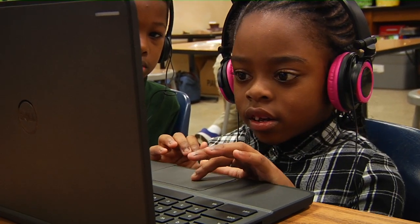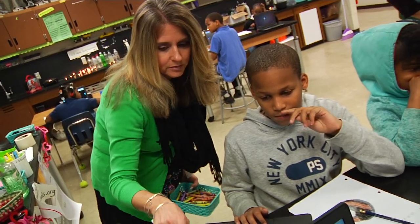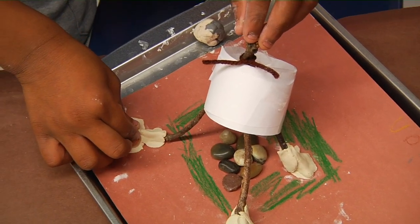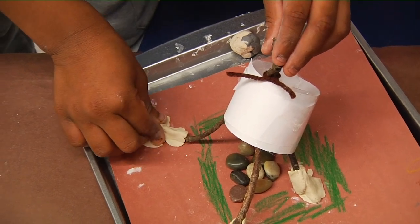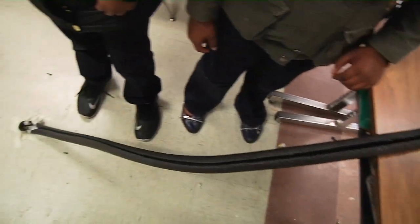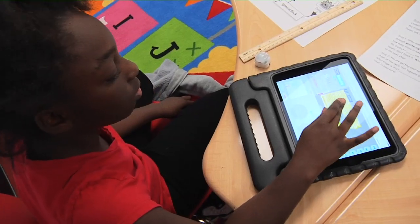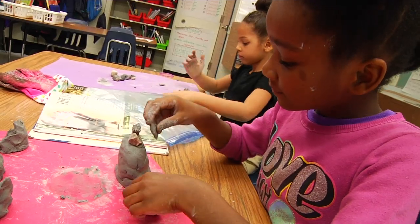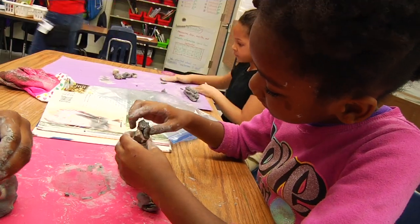STEM Lead Teacher Jennifer Barker worked with staff and students to gather the necessary materials for each activity. These design challenges were also aligned with grade-level standards, allowing the STEM approach to enhance classroom instruction and reinforce educational concepts.